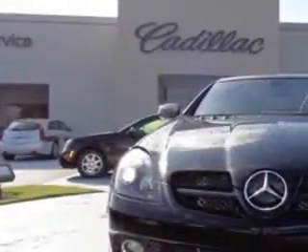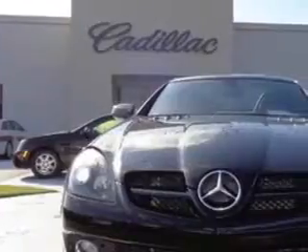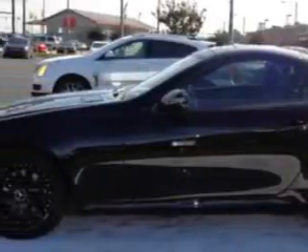Check out this 2010 Mercedes-Benz SLK-Class Convertible, equipped with a 6-cylinder engine. Enjoy an impressive 26 miles to the gallon on this great car.